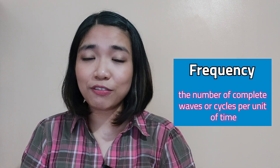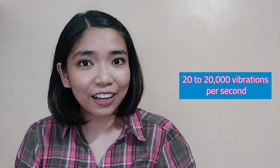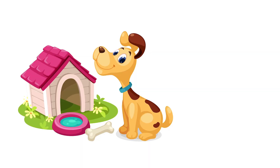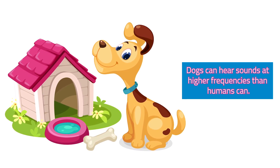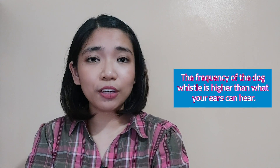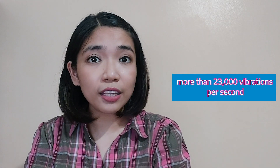Now let's explore frequency. Frequency is the number of complete waves or cycles per unit of time. It is an especially important characteristic of sound because the human ear can only respond to certain frequencies. The average human ear is capable of detecting about 20 to 20,000 vibrations per second. For example, a dog can hear a dog whistle that you cannot, because dogs can hear sounds at higher frequencies than humans. The frequency of a dog whistle is higher than what your ears can hear — it can have more than 23,000 vibrations per second.